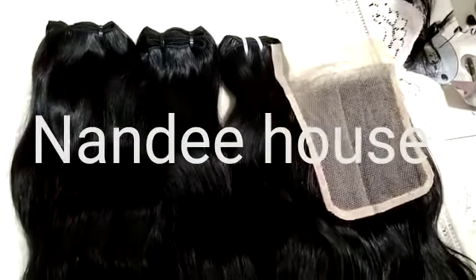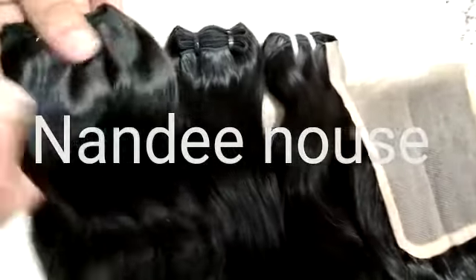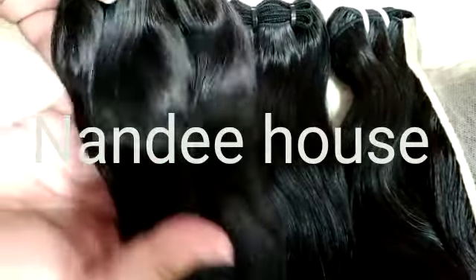Hi guys, welcome to Nandi House. Today I'm going to show you natural wavy hair bundles with 5x5 glow lace. You can see the weft is double, which prevents shedding — natural shine, soft ends, no lice, no nits.